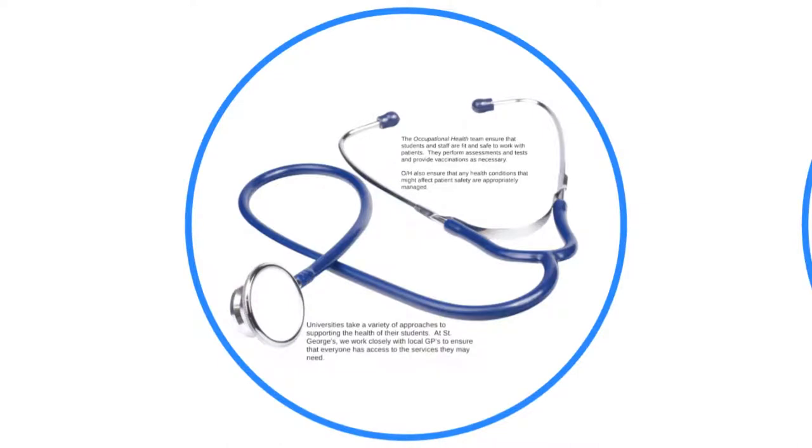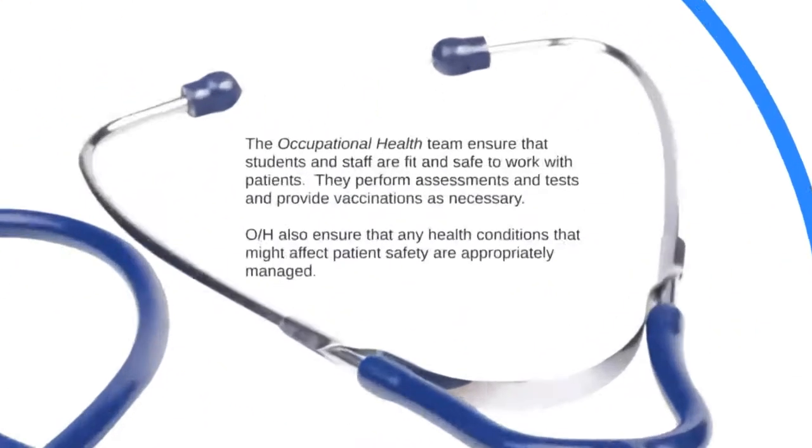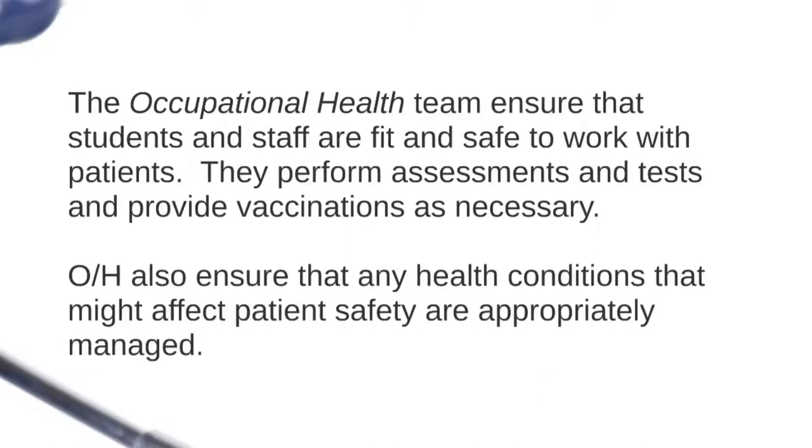The first place to start is health — let's talk about occupational health. The occupational health team are there to ensure that students and staff are fit to undertake their work or study alongside patients. They ask for health reports, undertake tests and vaccinate you as necessary. They also manage any health conditions that might affect patient safety, and they're with you all the way through your career to make sure you're okay to work with patients.